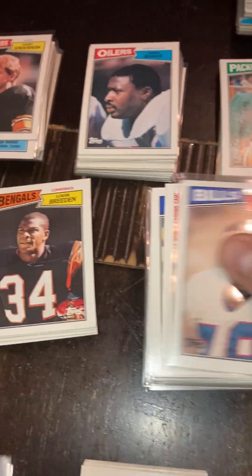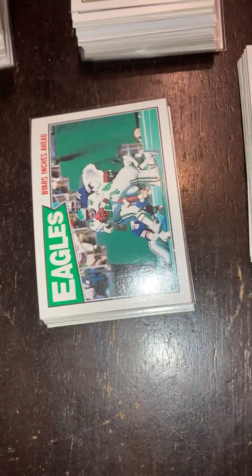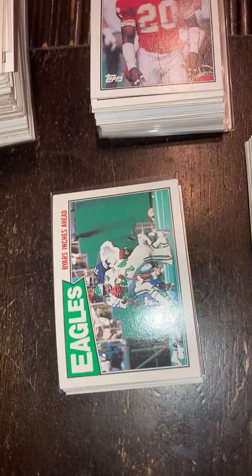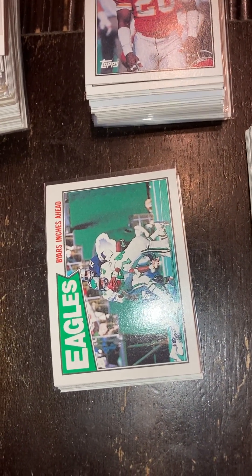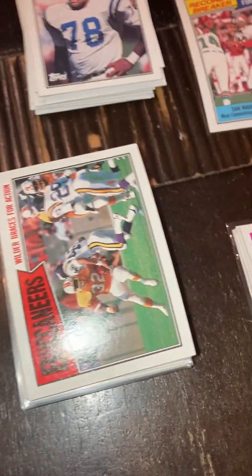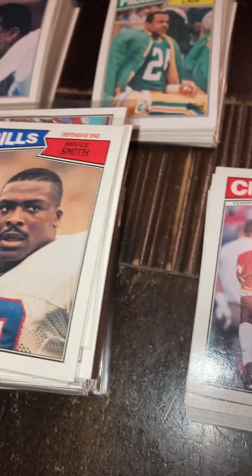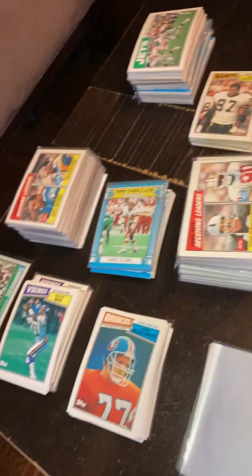Bruce Smith on top there — the Bills. Eagles got the Cunningham rookie in that set. I did pull those out and put them in a top loader. Buccaneers — a lot of Buccaneers cards there. So you can see there's extras here, so there are two complete sets and a lot of extras. I did purchase another set here on eBay.